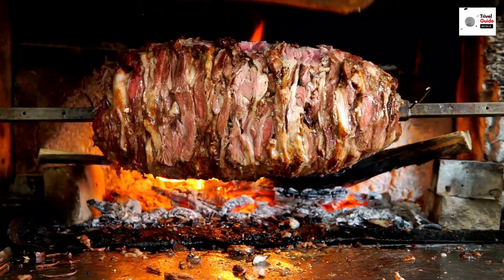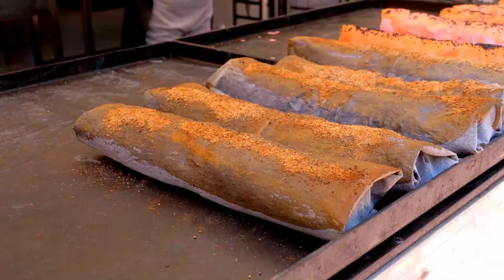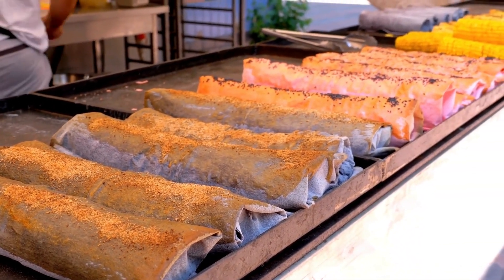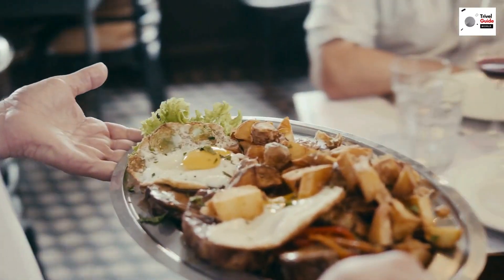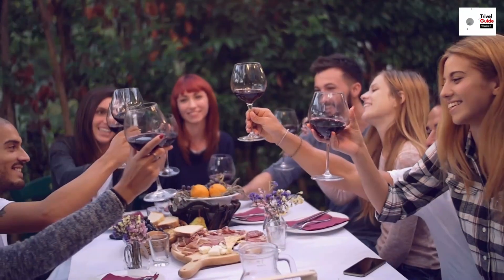Whether you're sampling freshly grilled kebabs, indulging in a warm bowl of harees, or cooling off with a scoop of traditional Arabian ice cream, you're tasting a part of Dubai's rich culinary heritage. From high-end dining to local specialties, Dubai is a gastronomic paradise. So whether you're a foodie, a gourmet, or just someone who loves a good meal, be sure to make the most of this culinary adventure when you visit Dubai.